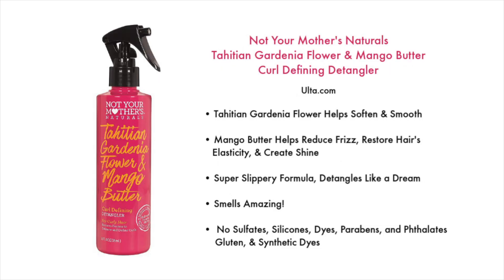And I've saved the best for last: the Not Your Mother's Naturals Tahitian Gardenia Flower and Mango Butter Curl Defining Detangler. This line is by far my favorite from Not Your Mother's Naturals — I also really love the combing cream from this line. The Tahitian Gardenia Flower helps soften and smooth the hair, and mango butter helps reduce frizz, restore hair's elasticity, and create shine. It's a super slippery formula that detangles like a dream. It smells amazing and is free of sulfates, silicones, dyes, parabens, phthalates, gluten, and synthetic dyes.